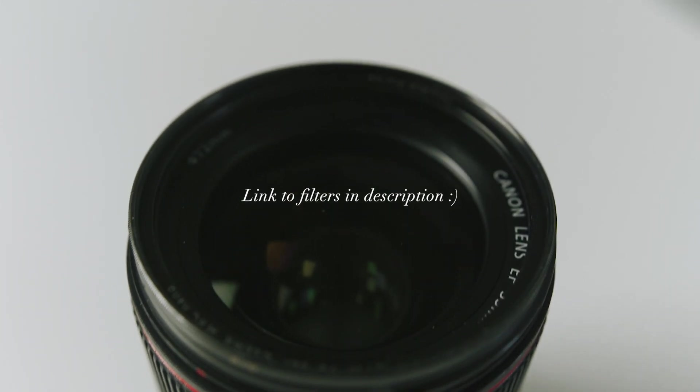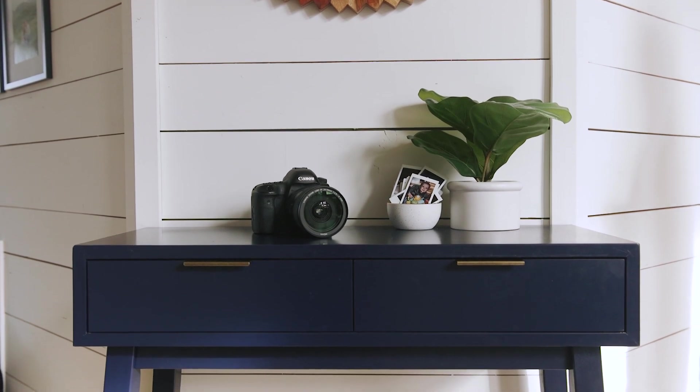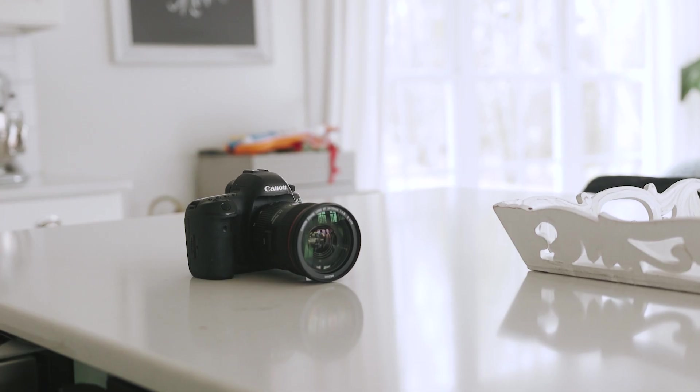I leave my camera out like this all the time. It has a filter to protect it — well, this is a new lens so it's not protected, but I like leaving it out anyway because it allows me to capture life as it happens. I cannot tell you how many times a week something cute is happening and I just grab my camera and it's right there. So what is that place at your house? Is it a side table up high where your kids can't grab it? Is it a corner of a kitchen counter where nothing will spill on it but it's easily accessible? Figure out where that spot is for you in your house — that's going to make a huge difference. Leave everything set up, ready to go with the card, the lens you want to use the most, and with battery.